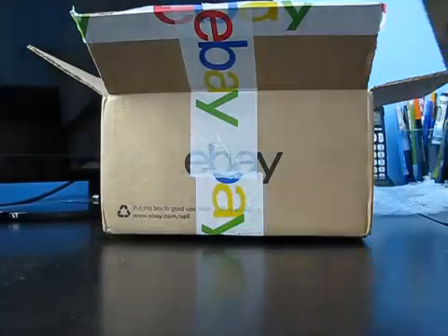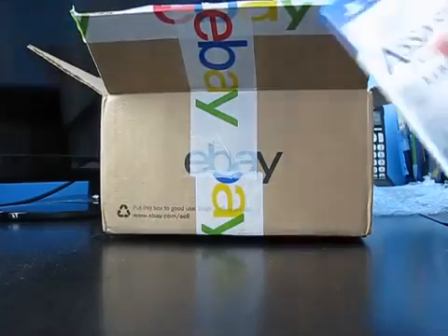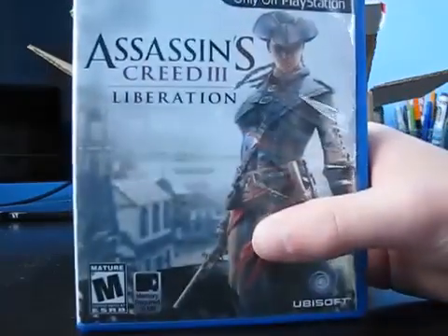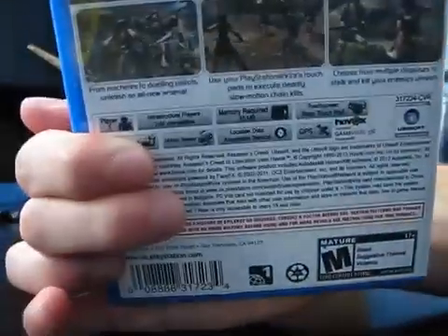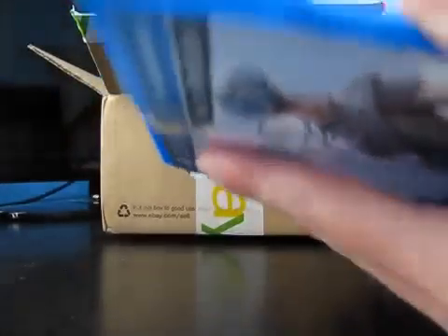The cases are a little iffy but seem fine. Assassin's Creed 3: Liberation. Fun fact — I've never played Assassin's Creed, so this ought to be interesting.